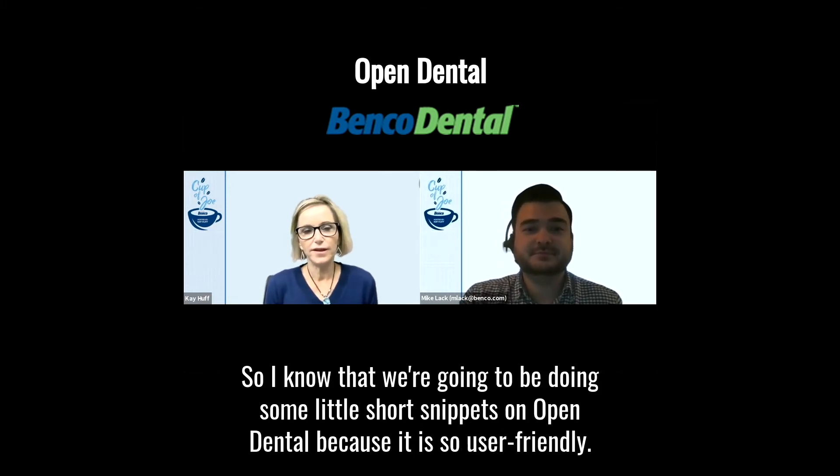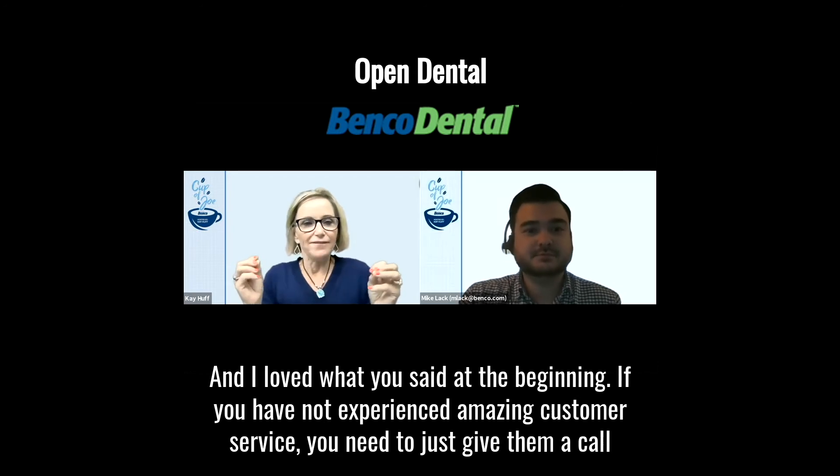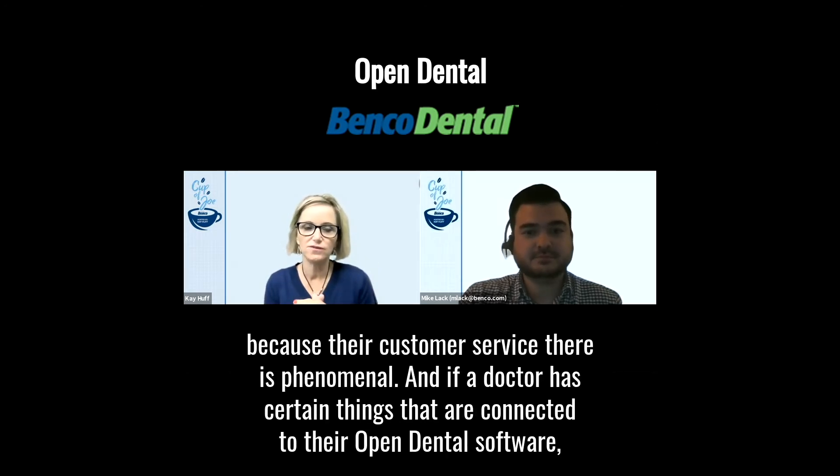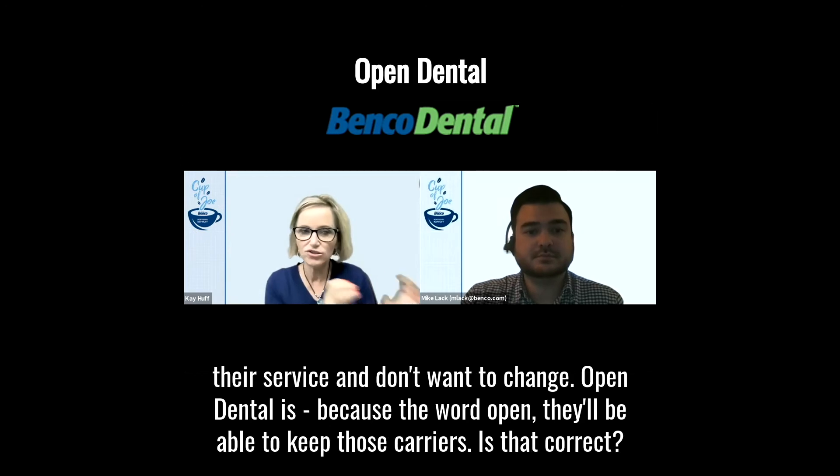We're going to be doing some short snippets on Open Dental because it is so user-friendly. If you have not experienced amazing customer service, you need to just give them a call because their customer service is phenomenal. And if a doctor has certain things connected to their Open Dental software, like their re-care systems, those will also transfer over. Because the word is 'open,' if they really like their current services and don't want to change, they'll be able to keep those integrations.